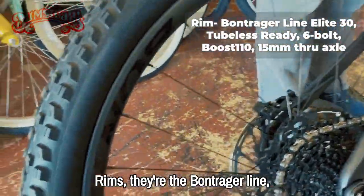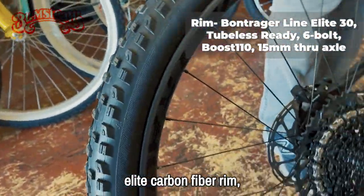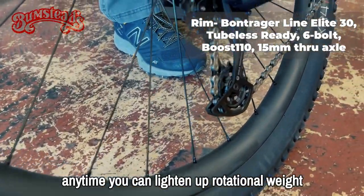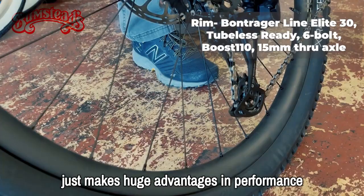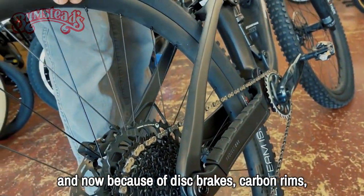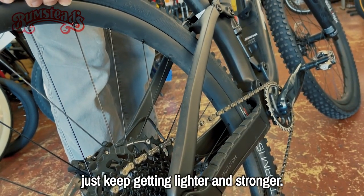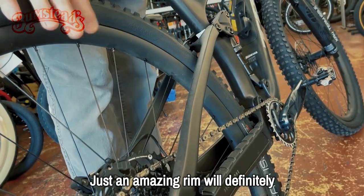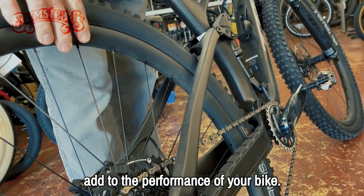The rims are the Bontrager Line Elite Carbon Fiber Rim. Anytime you can lighten up rotational weight, it makes huge advantages in performance. And now, because of disc brakes, carbon rims just keep getting lighter and stronger — just an amazing rim that will definitely add to the performance of your bike.